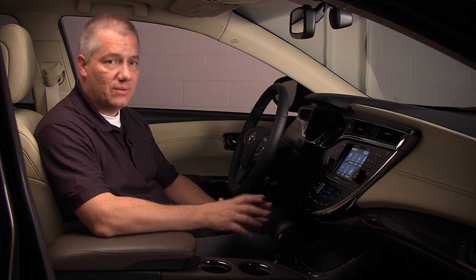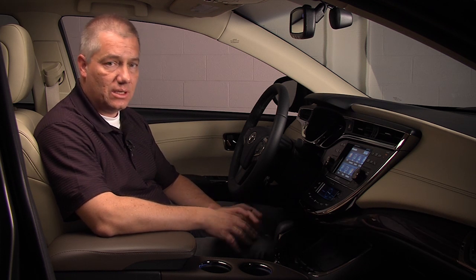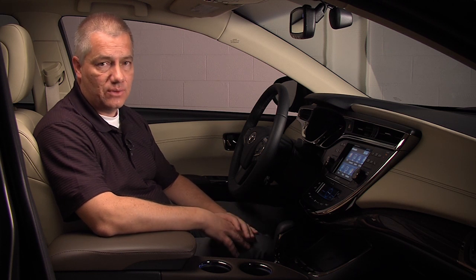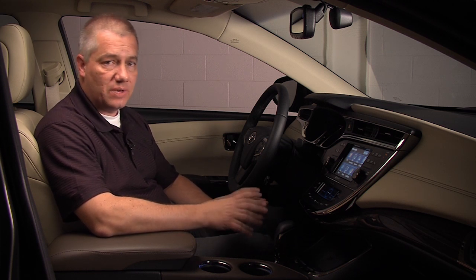Today we'd like to introduce you to one of our technologies that we'll be introducing in 2013, which is in-car wireless cell phone charging. We're really excited to see our customers' reaction to this new, first-in-the-world technology.